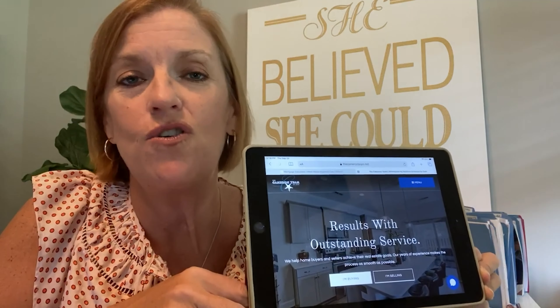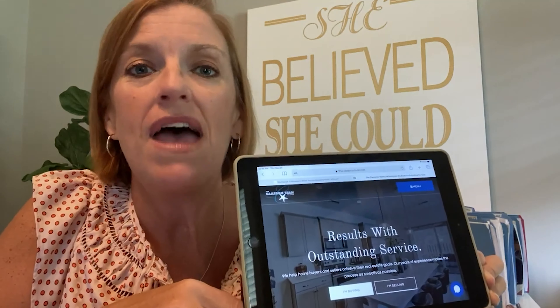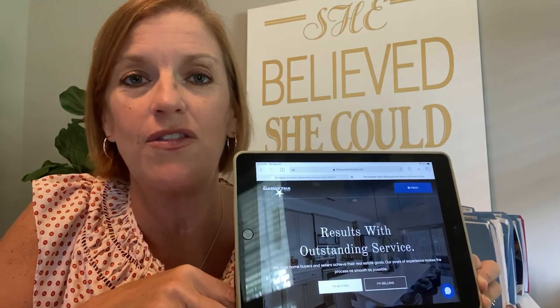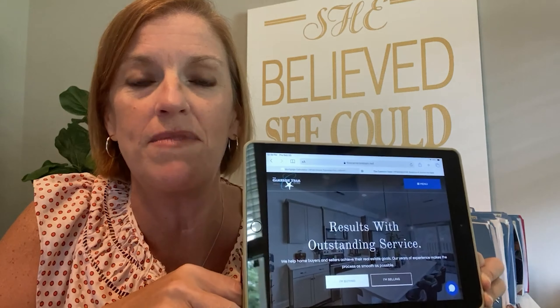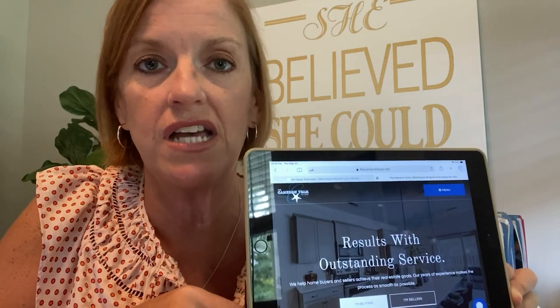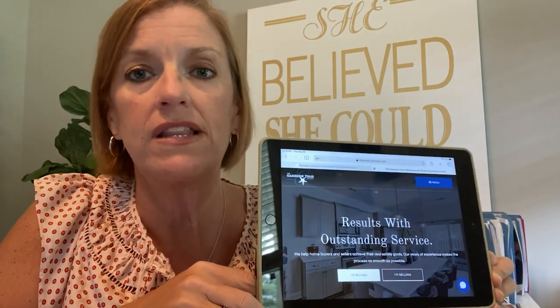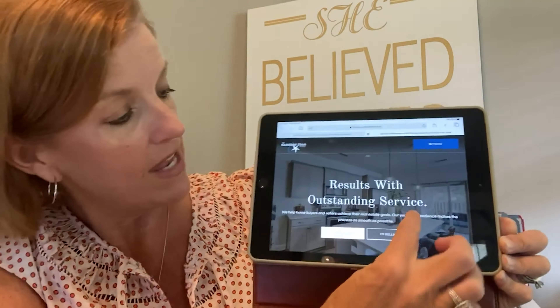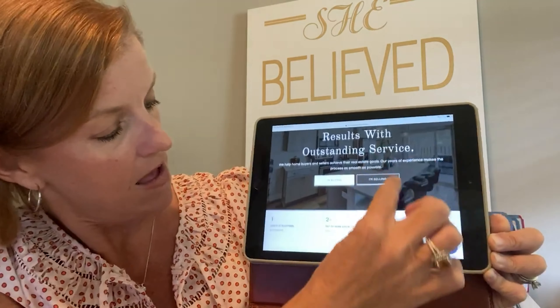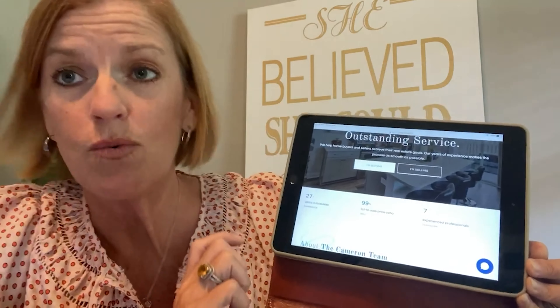First, I want to give a shout out to my main right hand and left hand, Megan Henderson. I refer to her as the wizard behind the curtain. She was instrumental in putting this all together over the past few months and has just done an amazing job. We've made it really user friendly — check it out at thecameronteam.net. It even calculates how many years we've been in the business: 27 years.